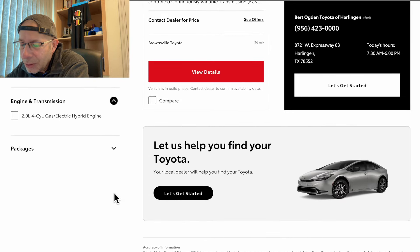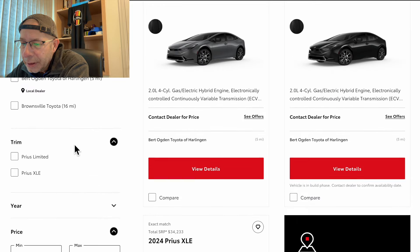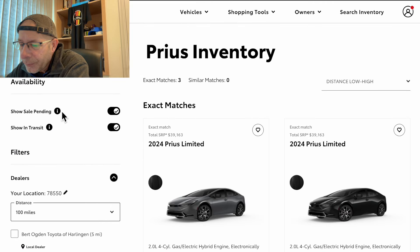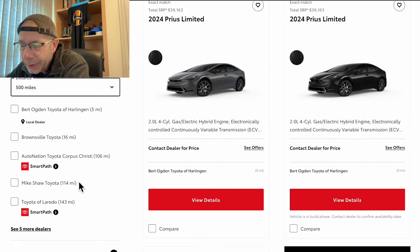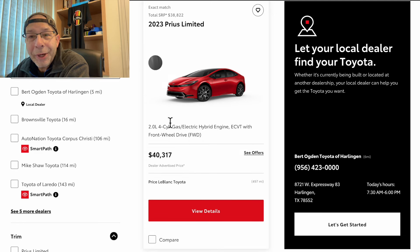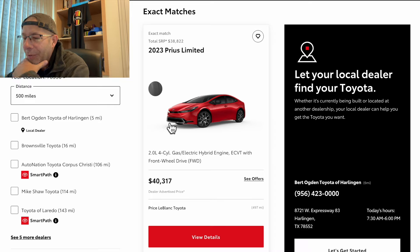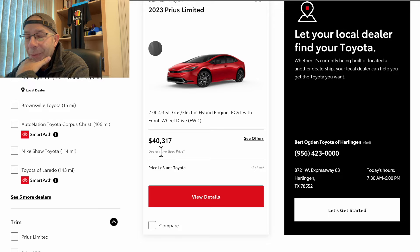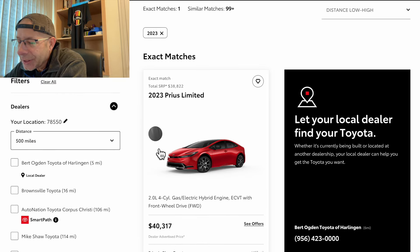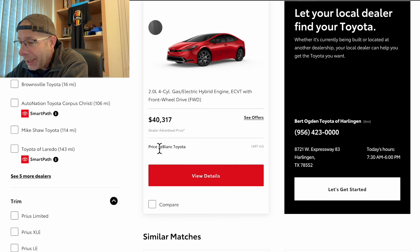Now I said there was a 2023 — let's check that out. We have to increase the miles to 500 and then select 2023. There it is, hidden at the top of the screen: a 2023 Prius Limited for $38,822. I'm shocked this one hasn't sold. If you look further down, you see a price of $40,317 — so it has some added options at port or something like that. This one is 497 miles away from me.